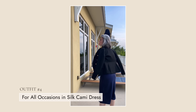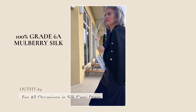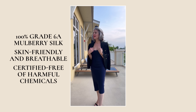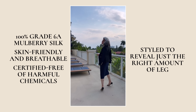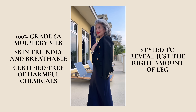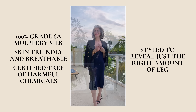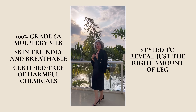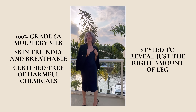My next outfit is one of my favorites because it is a midi silk dress — so easy, it's a slip dress. I got it in navy because I wanted something a little bit different. This is 100% grade 6A mulberry silk, skin-friendly, certified free of harmful chemicals. It is so figure flattering. It drapes just below the knee to reveal just the right amount of leg — just perfect. It has a beautiful scoop neck that's very flattering. Perfect for graduation, a first date, or your best friend's wedding. This dress will easily intermix with the rest of your treasured items to become your new favorite.